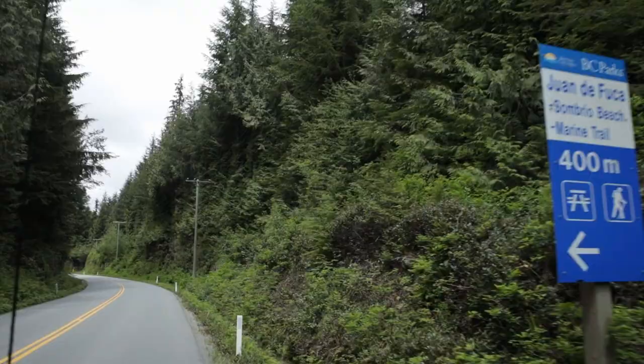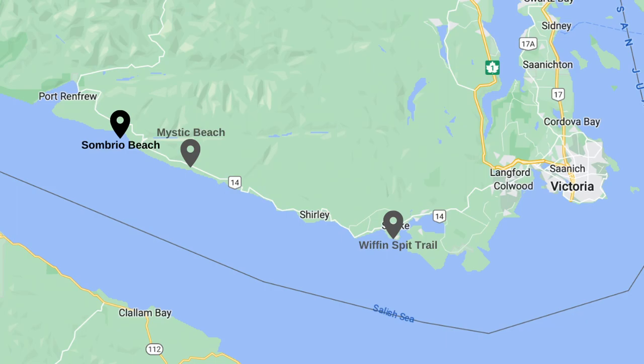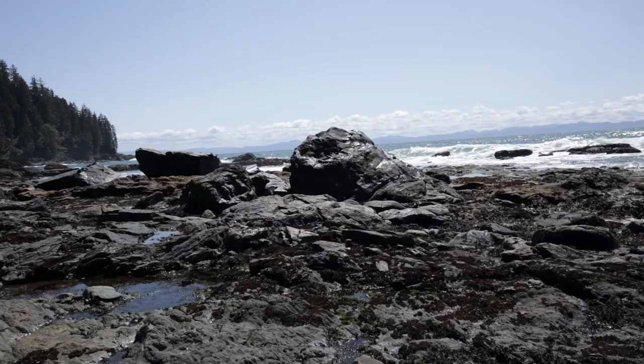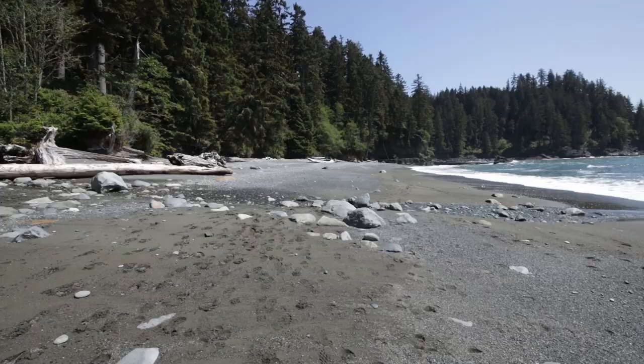This morning we are at the Juan de Fuca Provincial Park heading down to Sombrio Beach. Before Sombrio Beach became part of the provincial park in 1997, for around 30 years there was a community of squatters who would surf and raise their families in an off-grid lifestyle. What we are trying to find is a gorge with a waterfall — you walk down onto the beach, go left, keep going until you see a little rock formation, then follow the stream all the way up.